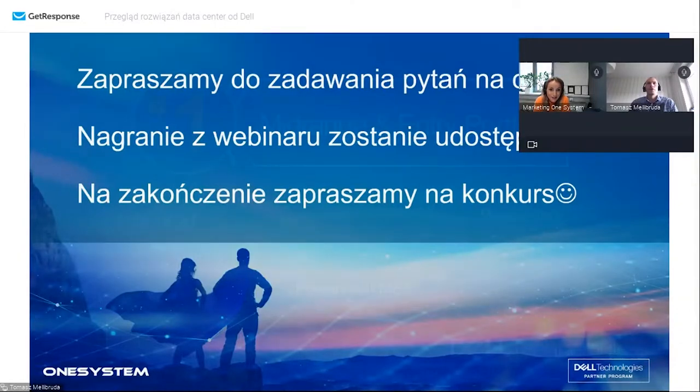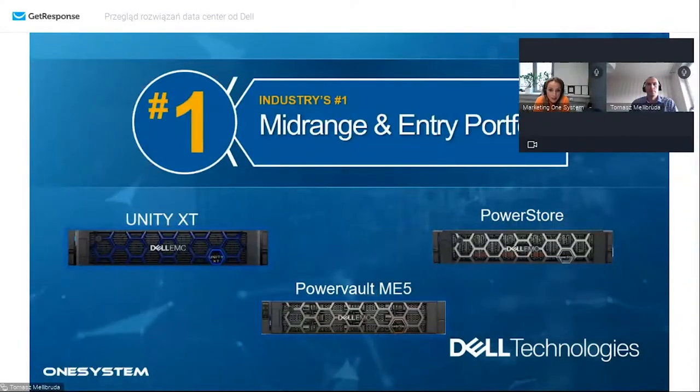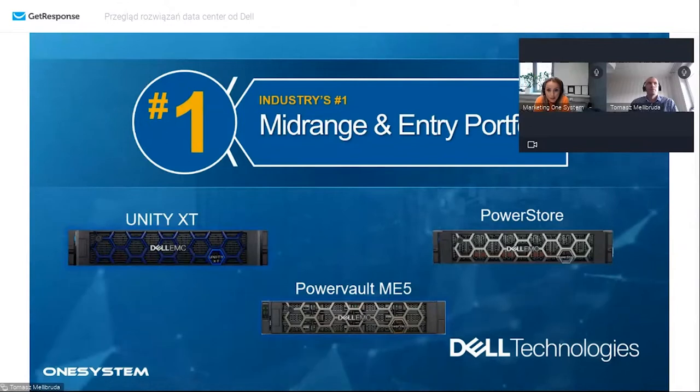Zaczynając - o czym będziemy mówić? Krótkie podsumowanie macierzy PowerStore oraz Unity XT. Wymienimy ich podstawowe funkcje i zalety. Natomiast poświęcimy trochę więcej czasu na macierz PowerVault ME5, która dosłownie od niespełna trzech miesięcy dostępna jest do konfiguracji i zamawiania. Jest to następca poprzedniej serii ME4. Powiemy, co się zmieniło w nowym modelu, dla kogo ta macierz jest przeznaczona i w jakim środowisku się sprawdzi.